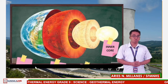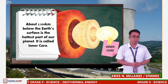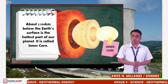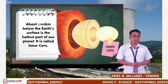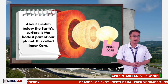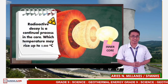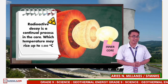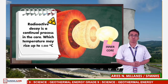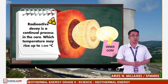About 2,900 kilometers below the earth's crust or surface is the hottest part of our planet, called the inner core. A small portion of the inner core's heat comes from friction and gravitational pull formed when the earth was created more than 4 billion years ago. However, most of the earth's heat is constantly generated by the decay of radioactive isotopes such as potassium-40 and thorium-232. Radioactive decay is a continual process in the core.